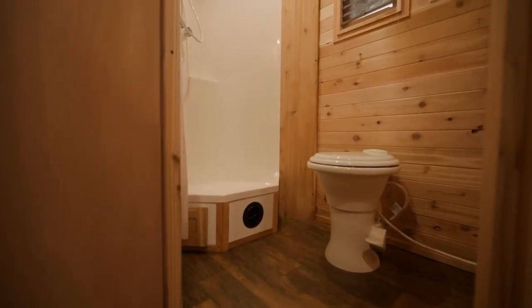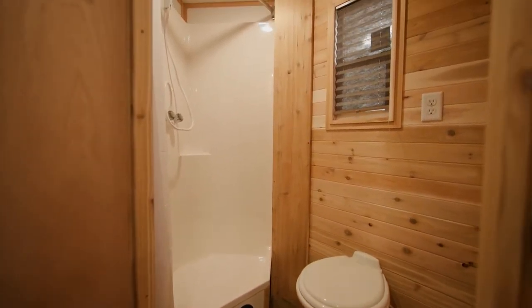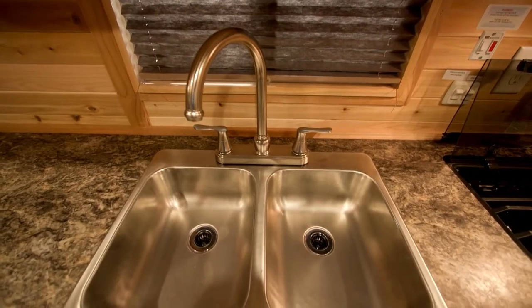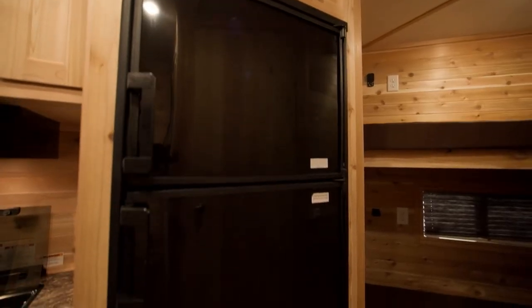Comfort is joined by utility with the raised bathroom complete with a toilet and shower, three burner cooktop stove and oven, double sink with drain pump, microwave and a large refrigerator.